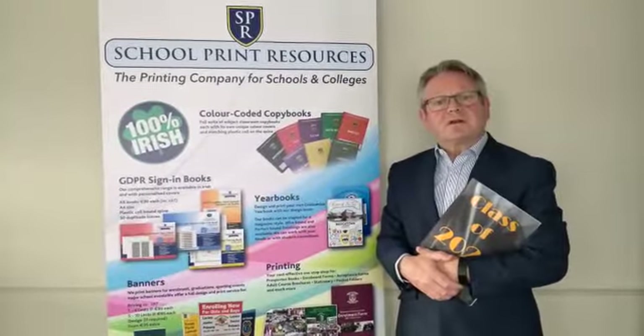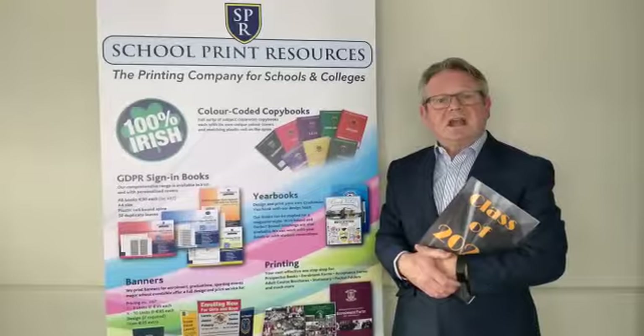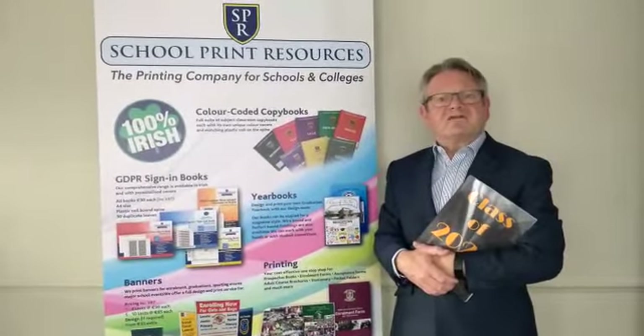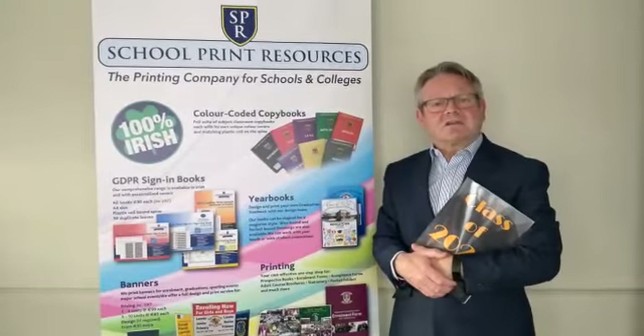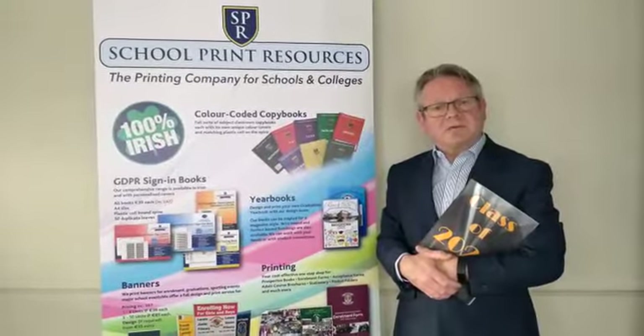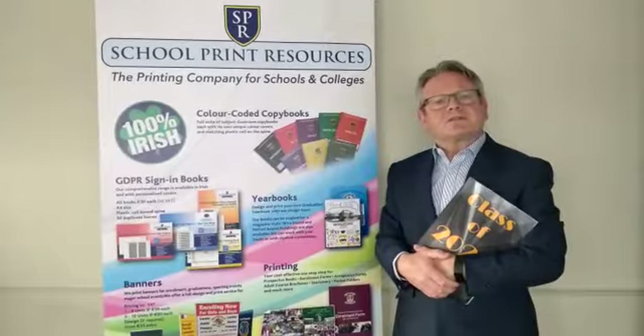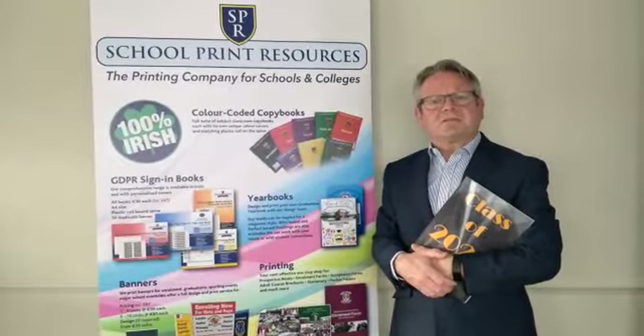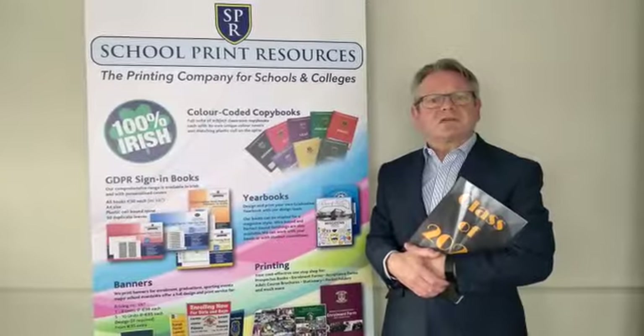Every year School Print Resources design and print thousands of yearbooks, mainly for sixth year and transition year at secondary school level and sixth class at primary school level. School Print Resources is very conscious of the huge amount of time and effort expended by teachers in producing their school's yearbook.